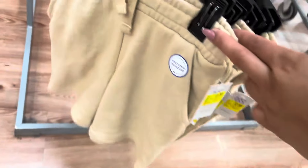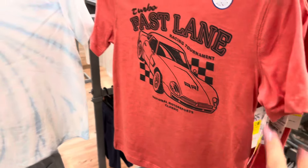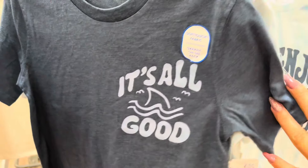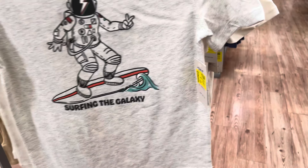They have the shorts as well. They have all of these — more shirts, different kinds to choose from. This store still has a lot left. They have a lot of sizes. They have some more $2 shirts over here.